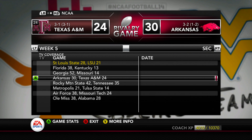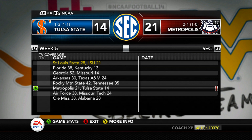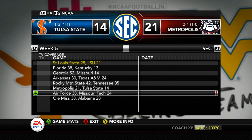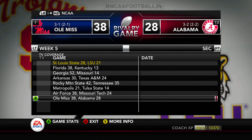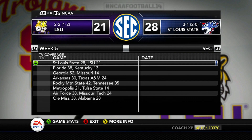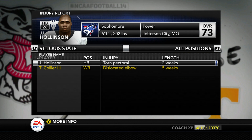Looking around the SEC — Arkansas upsets Texas A&M, so they now have a conference loss. Rocky Mountain State beats Tennessee. Metropolis beats Tulsa State. Missouri Tech loses to Air Force, who got their revenge after their only loss last season was to Missouri Tech. And Ole Miss beats Alabama. All these SEC teams are beating up on each other.